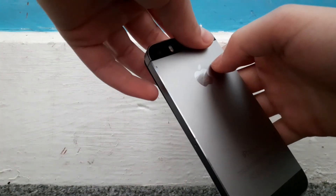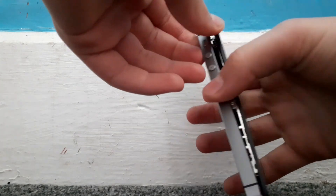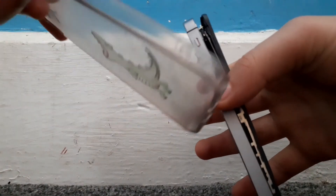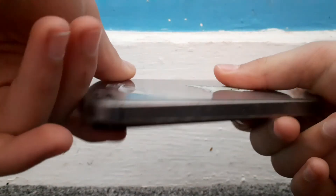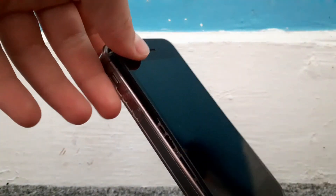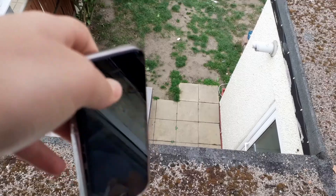Since it's already kind of broken, I'm going to add an iPhone case to it — this might protect it, this might not, I'm not too sure. Let's just get on with the drop. This is where I'm going to be dropping it from.